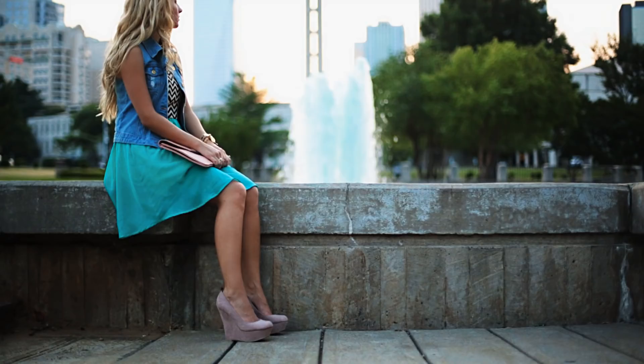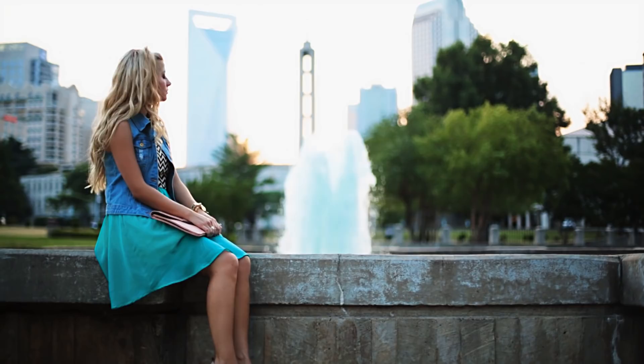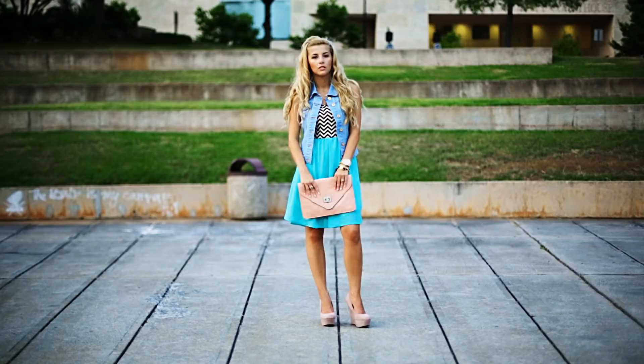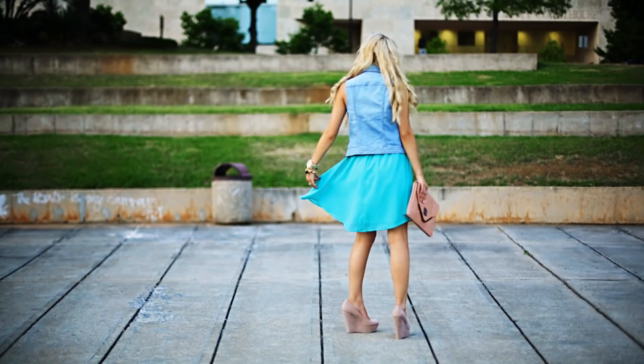In this third and last outfit I'm wearing a super comfy dress and a denim vest, which you can find at winterstore.com. I love how inexpensive and on trend their things are. The shoes are nude wedges,